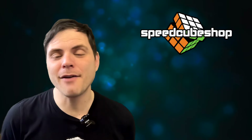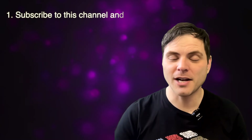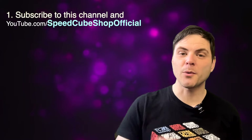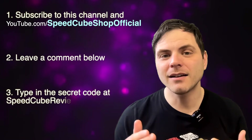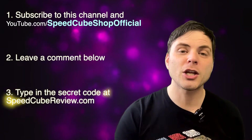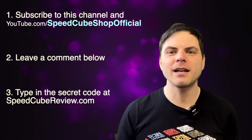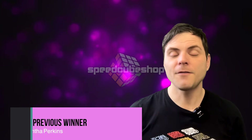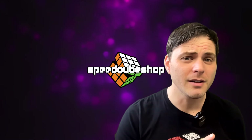I have teamed up with Speedcube Shop to do a giveaway every couple of weeks for this entire year. All you have to do to enter: follow this channel SpeedcubeyView and follow Speedcube Shop's YouTube channel with a link in the description. Leave a comment below about anything cubing related or just tell me how your day is going. Somewhere in this video you will find a code — that's the key for the giveaway. Go to speedcubeyview.com and on the homepage enter the code plus your contact information. A random winner will be picked at the end of two weeks and then a new giveaway begins. If you shop at Speedcube Shop, use discount code SCR to save at checkout — and the more people that use that code, the more giveaways we can do. Good luck.